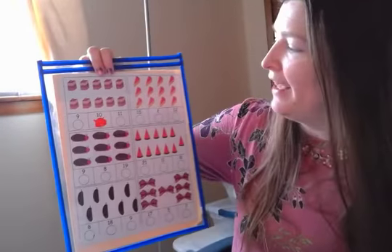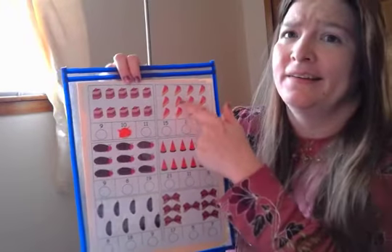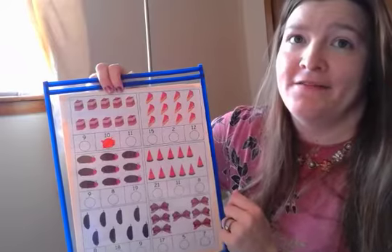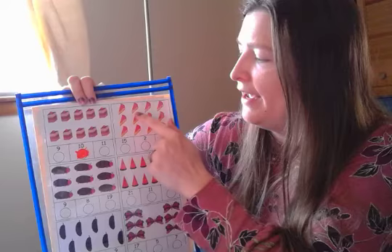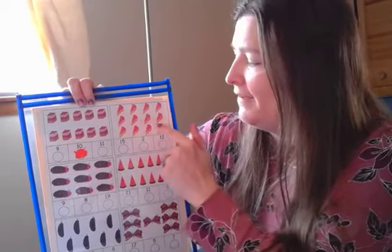So after that cake, there's some slices of pie. Looks like a lot of slices of pie — I can see more rows than over there. Let's count them and find out how many pieces there are. One, two, three, four, five, six, seven, eight, nine, ten, eleven, twelve.